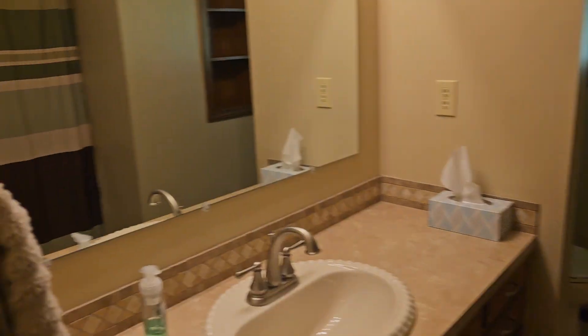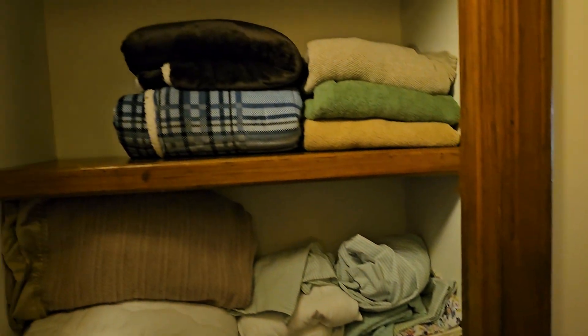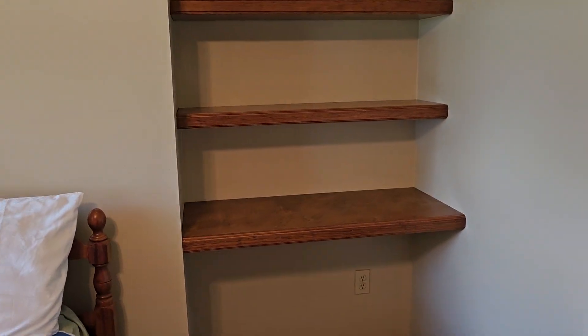Take you down the hall to the bedrooms and the bathrooms. This is a full bath in the hall — it does have a nice deep linen closet. Nice big linen closet in the hall as well. Here's the first bedroom with built-in shelves; the bottom is deeper and can be used as a desk for homework. All of the closet doors are louvered to ventilate them.